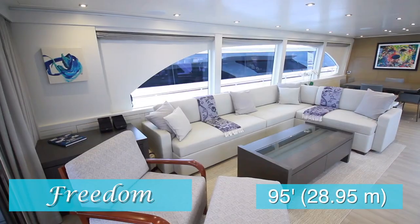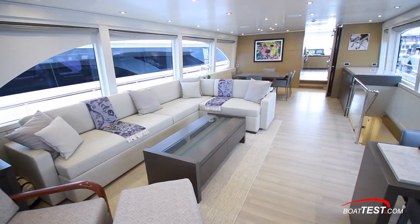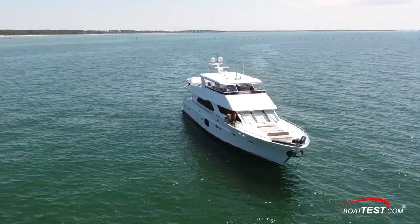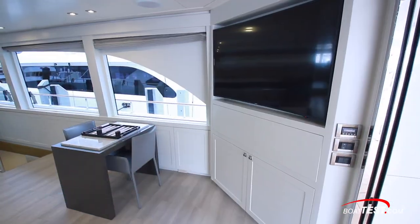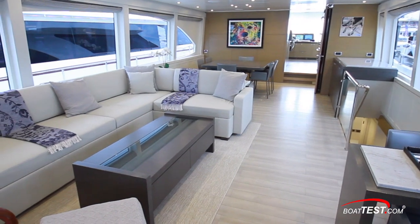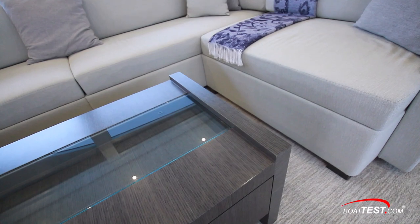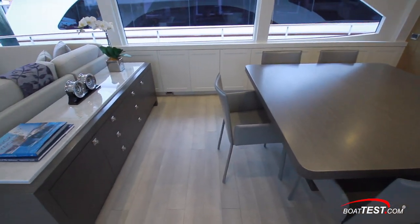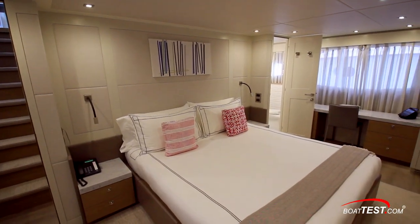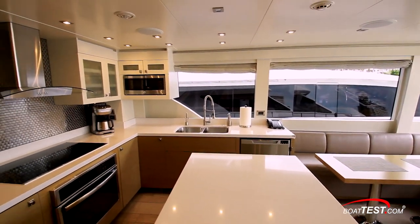One Hargrave owner wanted a large motor yacht with an interior right out of the latest renderings from Milano, but with exterior lines that were not the flavor of the month. Hargrave commissioned Jack Saren to draw the lines of the 95-foot Freedom with a 22-foot beam, and the owner worked closely with Shelley Di Condina to give the inside the modern Italian look he wanted. Tones of gray, brown, and off-white are used throughout on the bulkheads, furniture, carpet, overhead, and cabinets. This owner also wanted a separate entrance to the master stateroom and a West Coast pilothouse, which combines the lower helm station with a country kitchen — no problem for Hargrave.